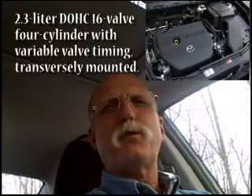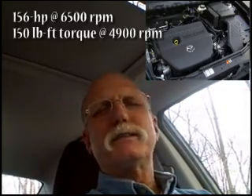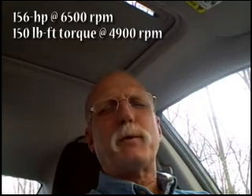The engine is a 2.3-liter double overhead cam variable valve timing four-cylinder engine, 16 valves, 156 horsepower at 6,500 rpm. That doesn't sound like a whole lot of horsepower, but we'll find out it's really quite responsive, so we have no complaints in that regard.